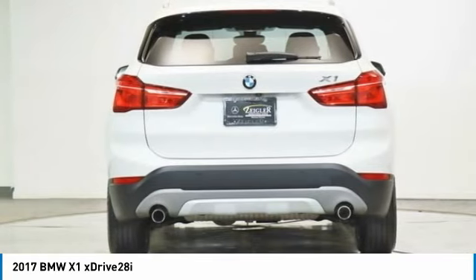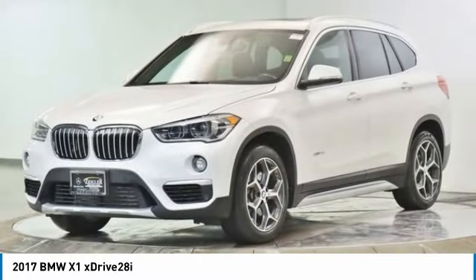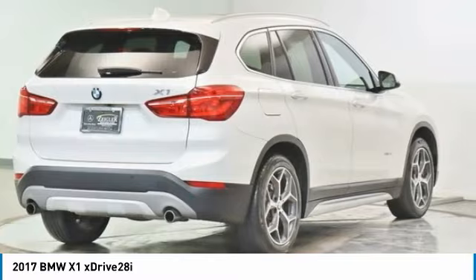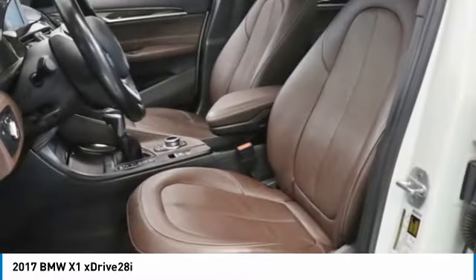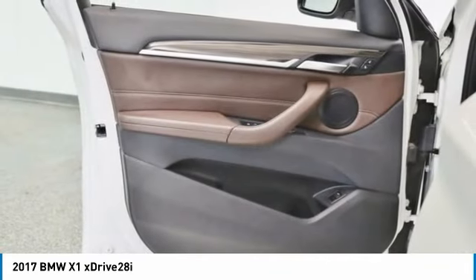This vehicle has less than 30,000 miles. Here are some of this vehicle's great options: rain-sensing wipers, panoramic moonroof, electronic stability control, power liftgate, brake assist, traction control, remote keyless entry, fog lights, four-wheel disc brakes, speed control.